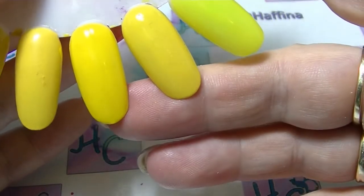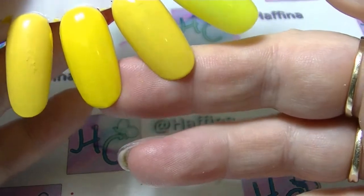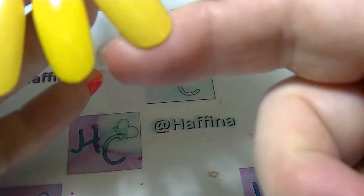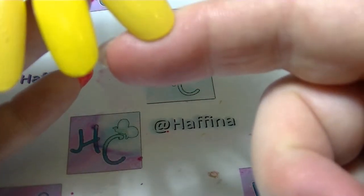Colour wise they are actually pretty similar, but the Ulta 3 is just a touch brighter, which a lot of times with yellow is what I'm going for — bright yellow. So similar kind of tone but not exactly the same.